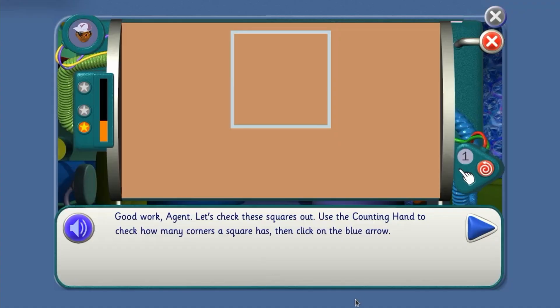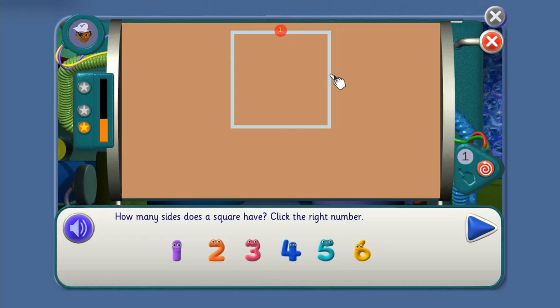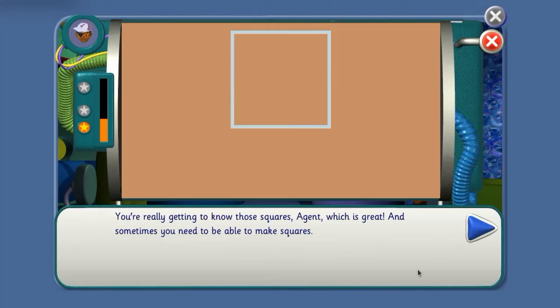Use the counting hand to check how many corners a square has. Let's count them: one, two, three, four — four! How many sides does a square have? One, two, three, four — four! You're really getting to know those squares, agent, which is great. And sometimes you need to be able to make squares.